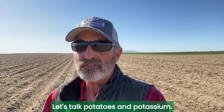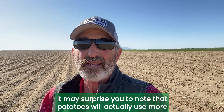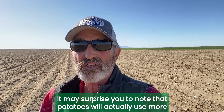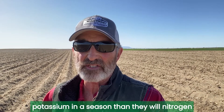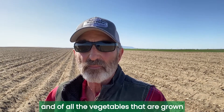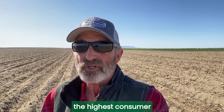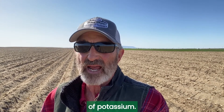Let's talk potatoes and potassium. It may surprise you to note that potatoes will actually use more potassium in a season than they will nitrogen. And of all the vegetables that are grown, potatoes are by far the highest consumer of potassium.